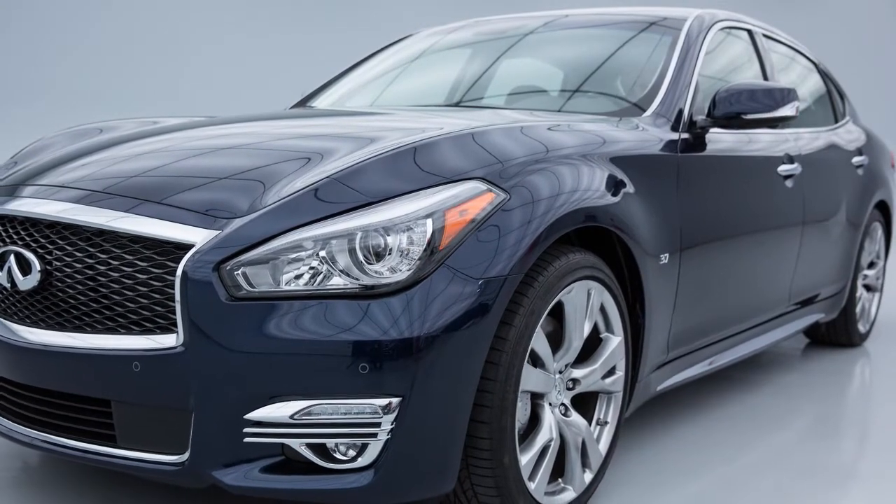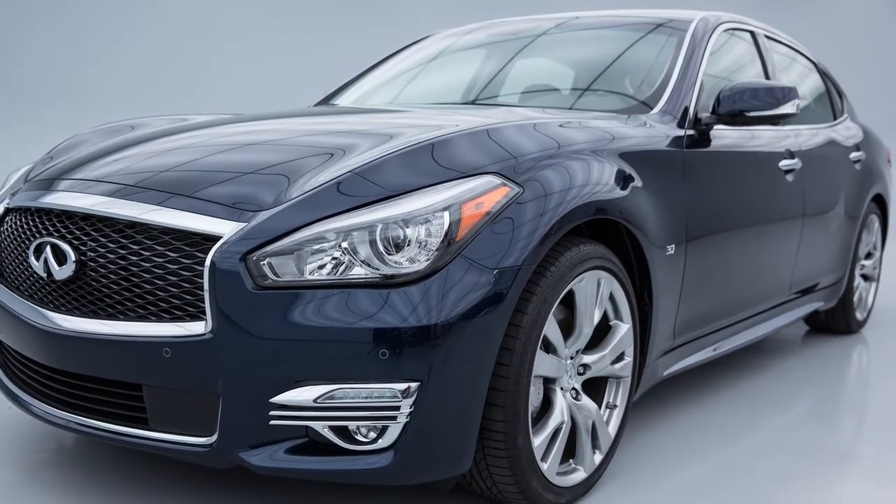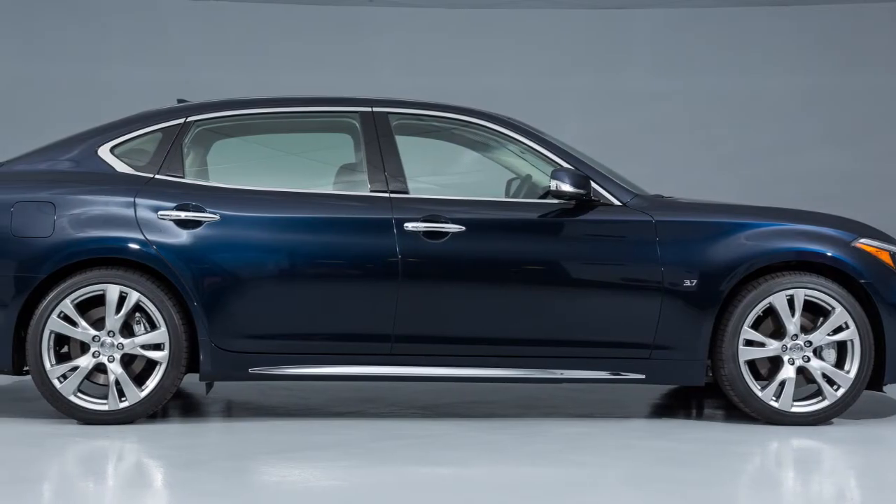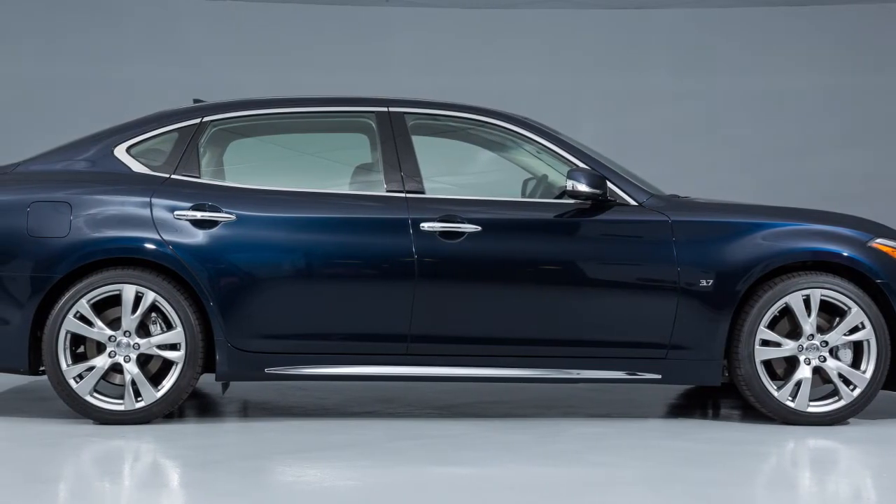Hybrid vehicles have some characteristics you may not be familiar with but that are normal for a hybrid. The hybrid system is designed for optimum efficiency and performance.